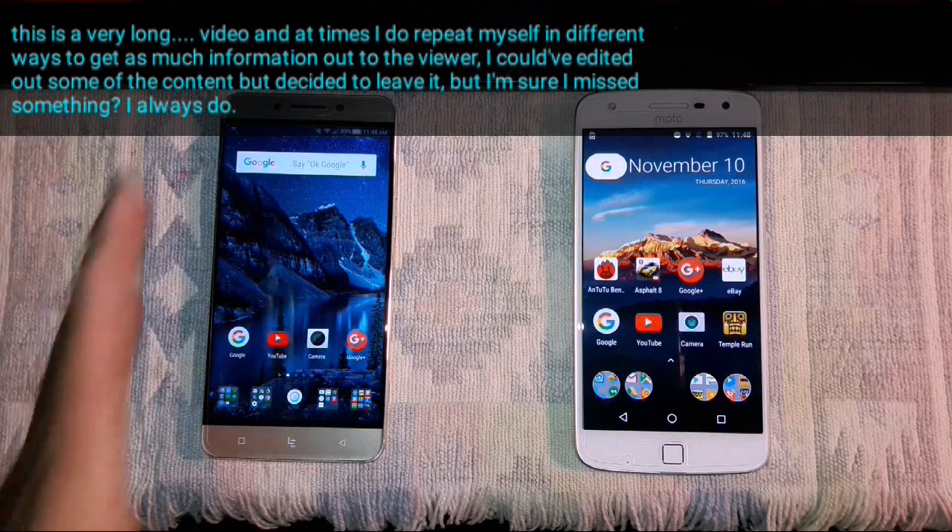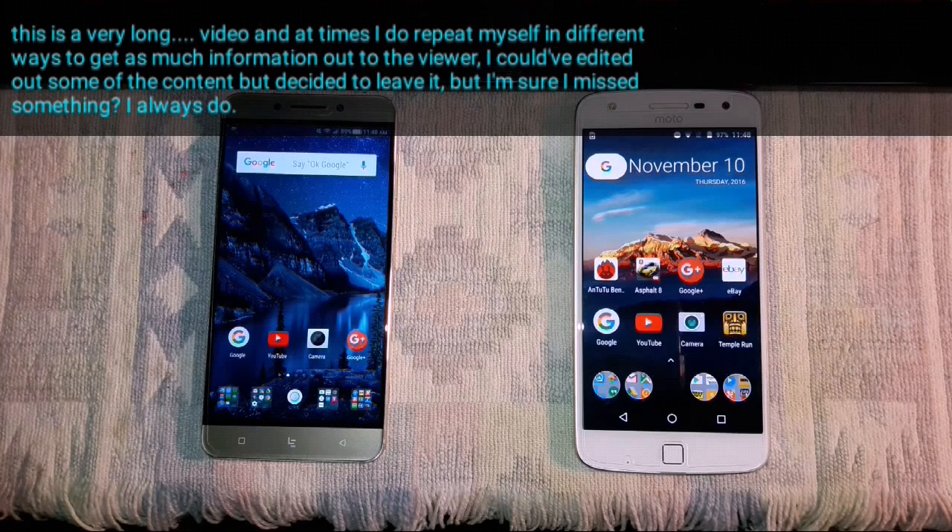Hey everybody, welcome back. I'm going to go over some hardware and software comparisons of the LeEco Pro 3 and the Moto Z Play.